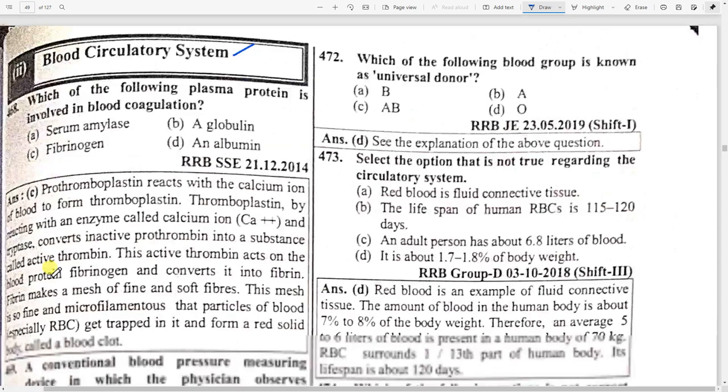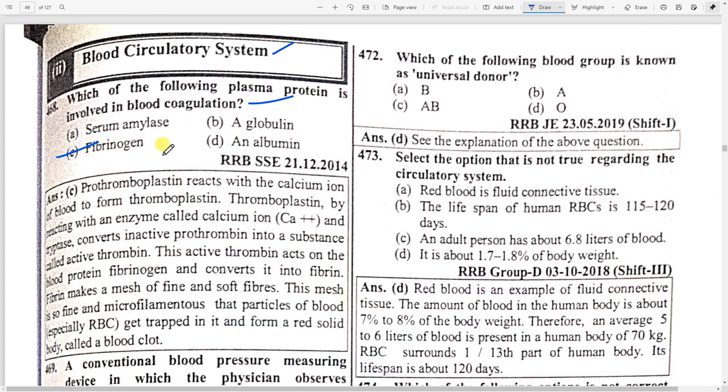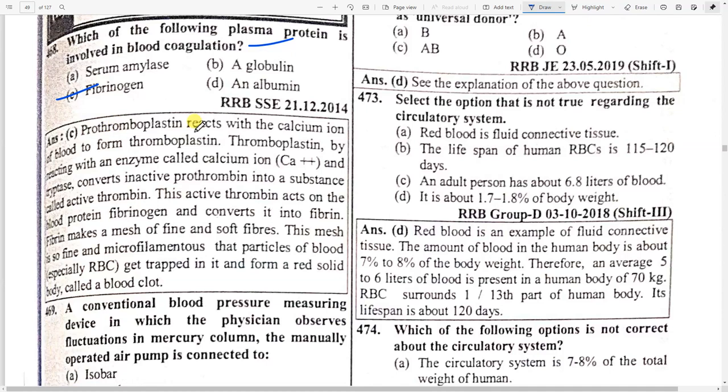Next topic: blood circulatory system. Which plasma protein is involved in blood coagulation? Option C — fibrinogen. Prothrombin reacts with calcium ions of the blood to form thromboplastin. Thromboplastin, by picking up the enzyme calcium ion and protease, converts inactive thrombin into active thrombin. The active thrombin acts on the blood protein fibrinogen and converts it into fibrin. Fibrin makes a mesh of fine soft fibers in which blood particles get trapped to form a red solid body called a blood clot.